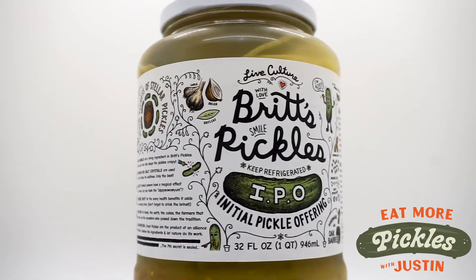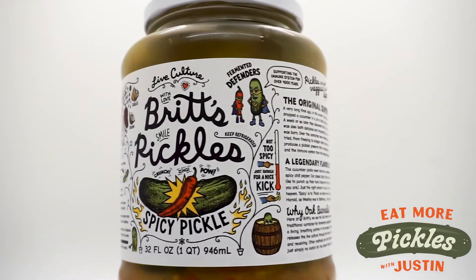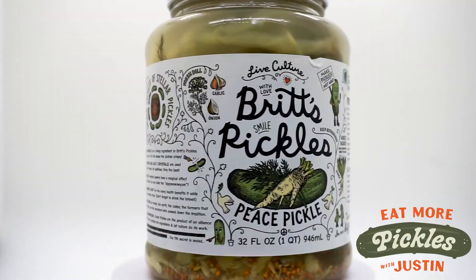There are three different types of pickles that I have from Britt's, which we'll get to all of eventually, but we're going to start with the Peace Pickle — Russian horseradish, live culture, in oak barrels.